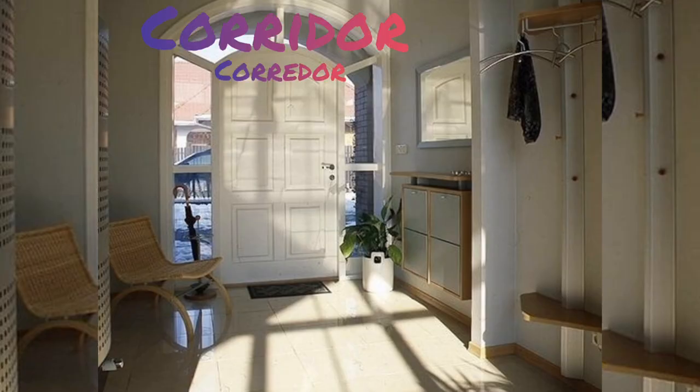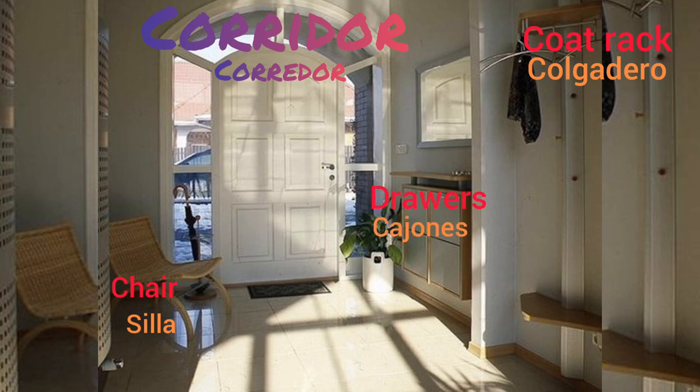Corridor: chair, coatrack, draws, mirror, umbrella.